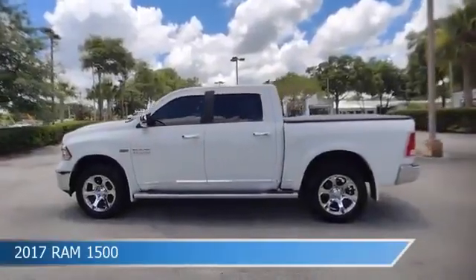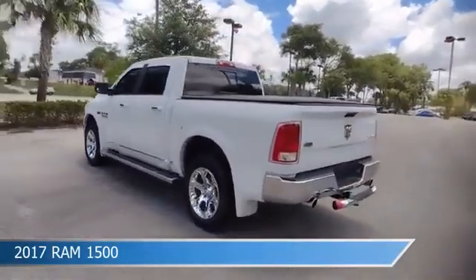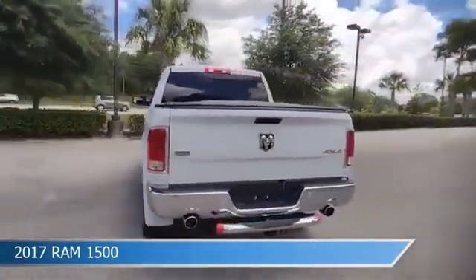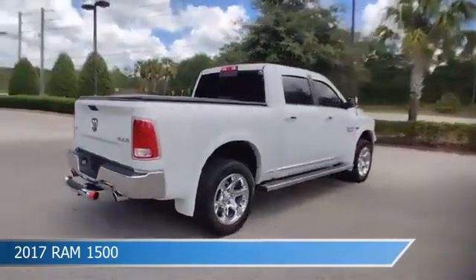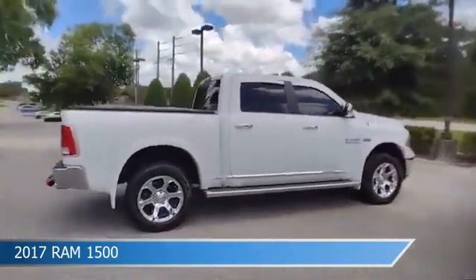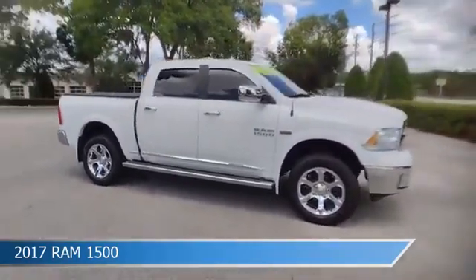Take a look at this 2017 Ram 1500, equipped with an automatic transmission in bright white clear coat. This car comes with some great features including adjustable pedals, child safety locks, anti-lock brakes, audio controls on steering wheel, and more. Come in and check it out today.